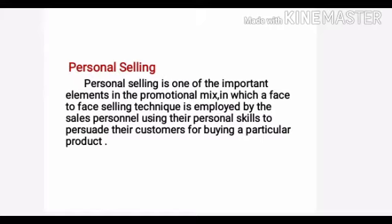Sellers promote the product through their attitude, appearance, and specialized product knowledge. So we can say it as salesmanship — the role of sales personnel is highly significant in personal selling.